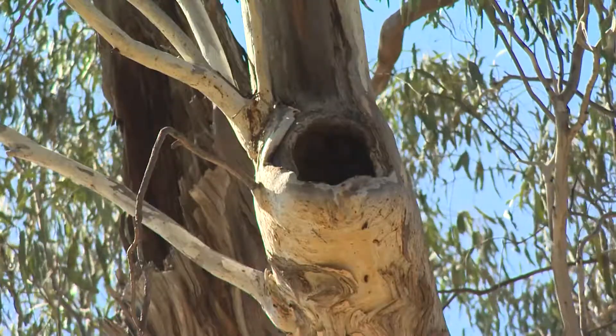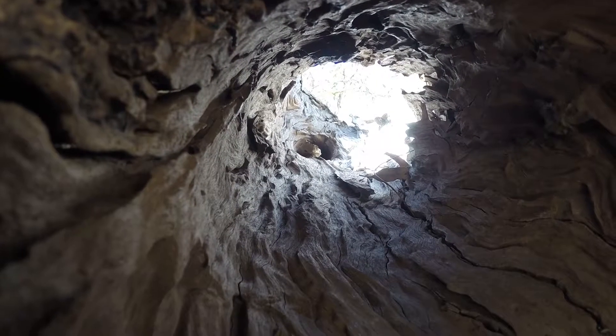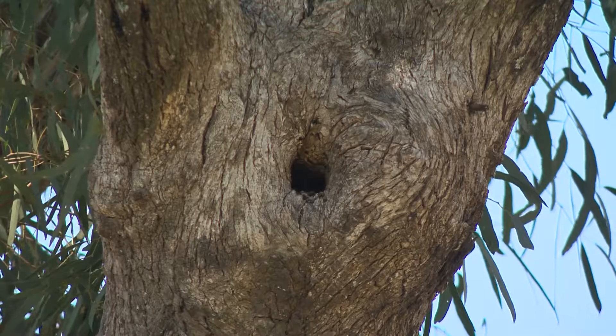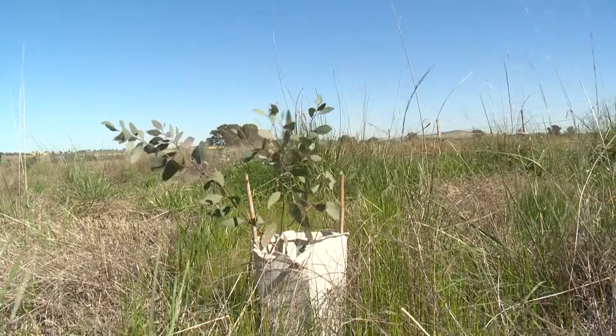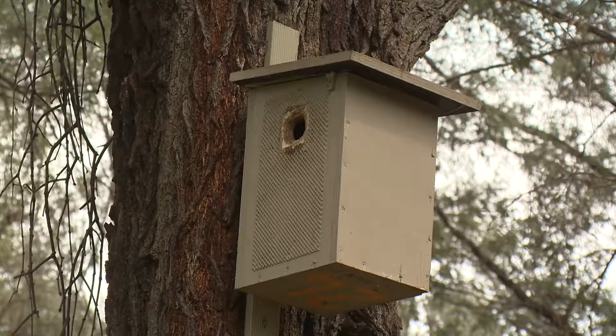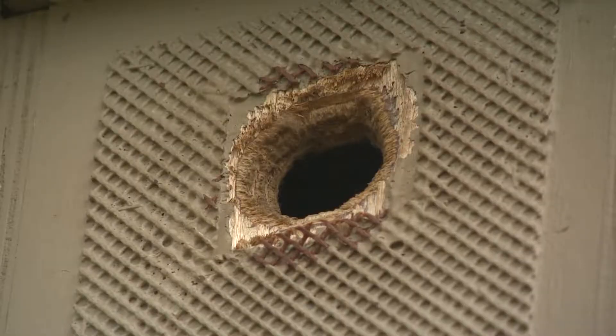Nest hollows are really important because a whole range of threatened and other Australian native fauna rely on them for breeding, for feeding and for shelter. Unfortunately, it can take a hundred years or more for hollows to form in old trees, and in some landscapes we don't have lots of old trees left. So while we're waiting for trees to develop hollows, we can do revegetation efforts and plant new trees, and in the meantime use nest boxes that hollow-dependent fauna can use in place of natural hollows and old trees.